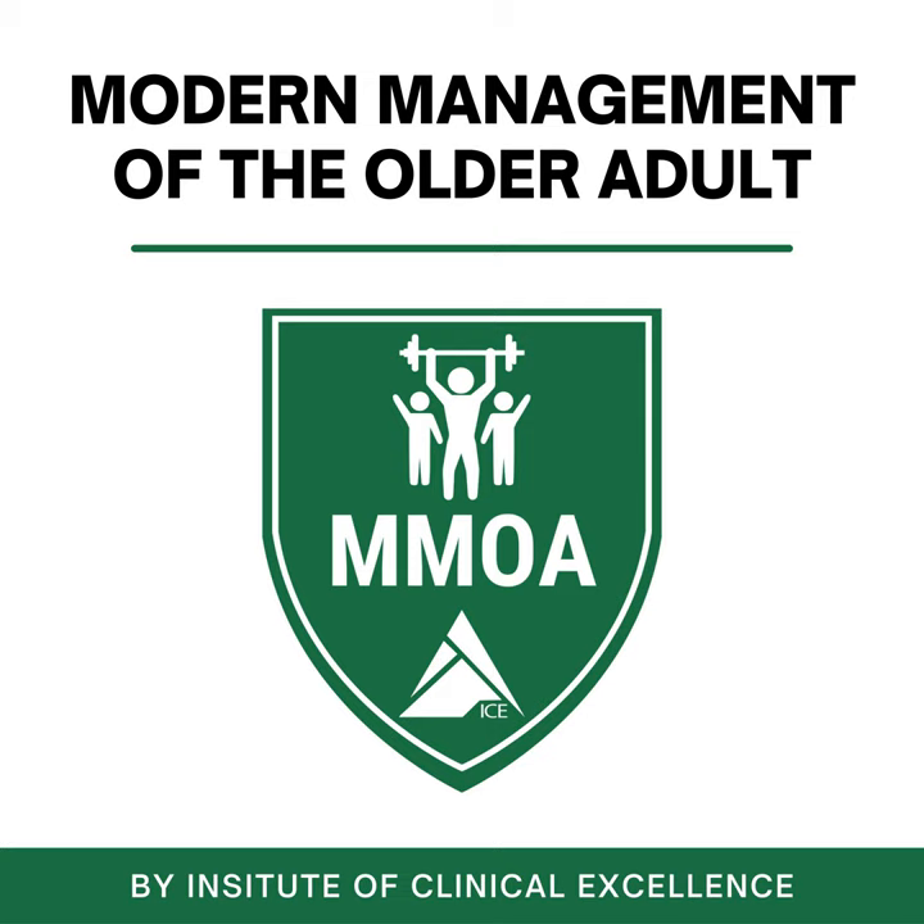Before we get into the goods and talk about how to leverage the NuStep — who it may be good for, who it may not be good for — I want to give a couple quick announcements. Our next online cohort of Modern Management of the Older Adult Essential Foundations is kicking off tonight, Wednesday, March 1st, 8 p.m. Eastern Standard Time. We have a few seats left, so if you're wanting to hop into that cohort, I would do that sooner than later. If you have any questions, feel free to drop any comments — 16 CEUs for PTs and OTs.